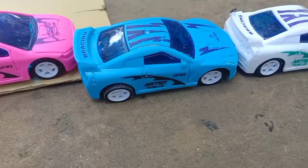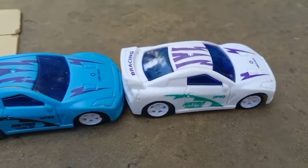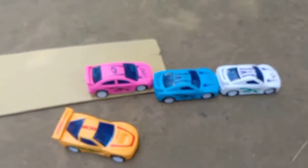All these are brand new cars. Thanks for watching — please subscribe!